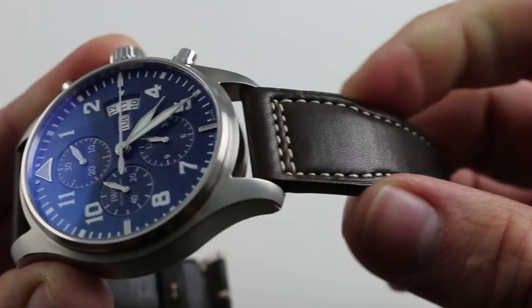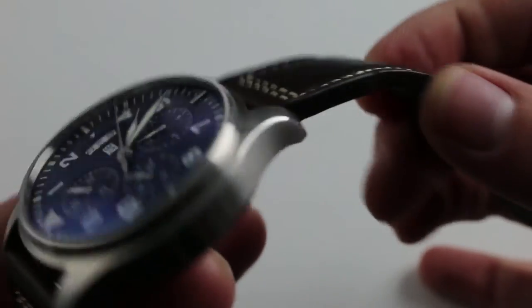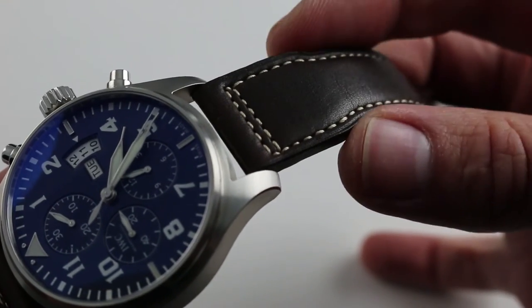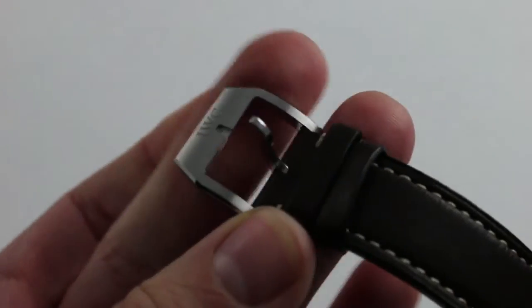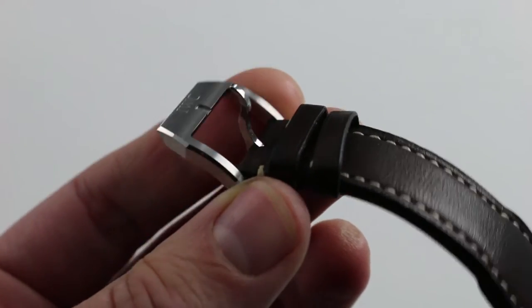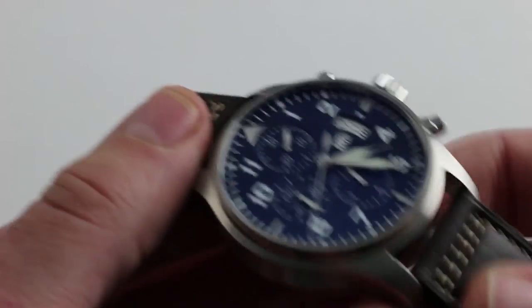The strap is a very traditional aviator style — monstrously cut, very thick calfskin. It has a nice sort of semi-patina, ecru-colored contrasting stitch, dark brown calfskin on the outside, and dark brown calfskin on the bottom for suppleness against the wrist. It has a very simple and traditional IWC pin buckle — thoughtfully designed with contrasting satin and polished facets, so even this is not a default design. This is a very well-considered watch from an aesthetic standpoint.